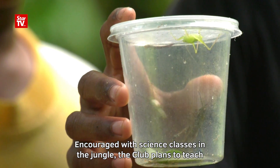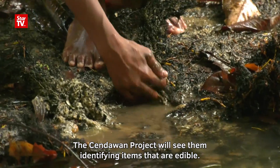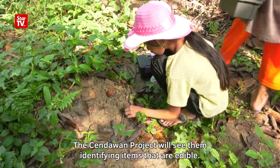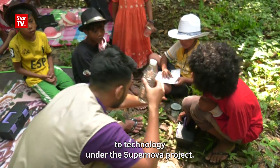Encouraged by the science classes in the jungle, the club plans to teach the kids about foods in the wild. The Centawan Project will see them identifying items that are edible. And come July, Hutan's Classroom will see the kids moving on to technology under the Supernova Project.